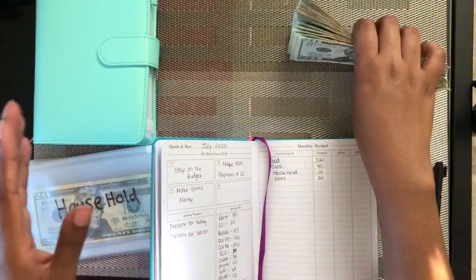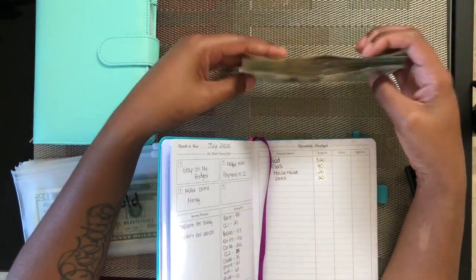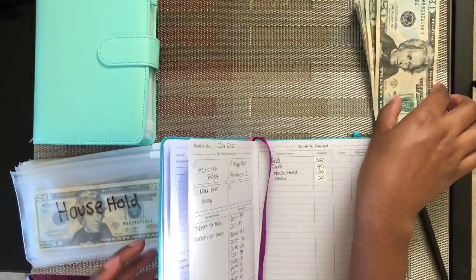Unfortunately when I went to the bank, all they had was 20s because it was a Friday, so I'll be stuffing nothing but 20s this time.